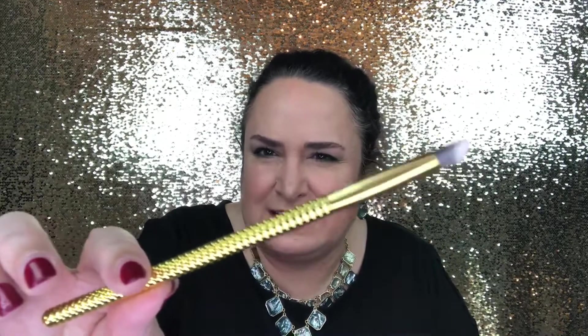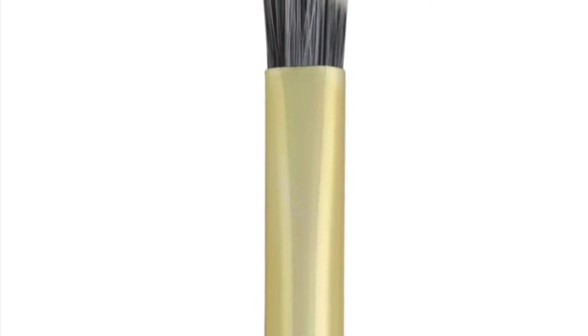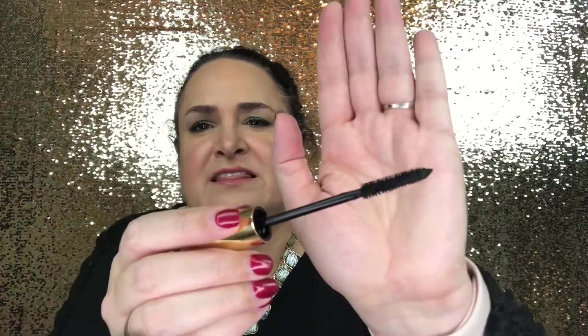Our next product is from Wander Beauty — it's the Mile High Club Mascara, retailing for $26. I'm really digging the wand because it's small enough to get at the roots and also really get at the inner eye. We'll definitely be trying this out in the upcoming try-on video.